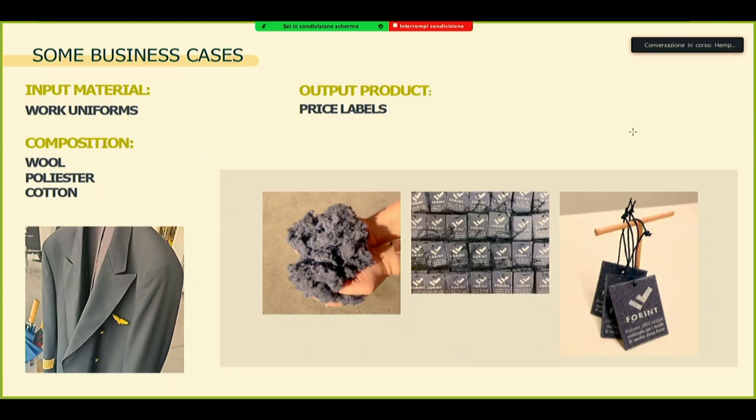Here you have some use cases. From work uniforms that were actually in stock for many years in a warehouse — here you see the composition — we worked with the company, with the customer, and decided to create some price labels to be put on their uniforms. There's also a take-back program that the company is working on in order to get the price labels back, so we can reprocess them over and over again.